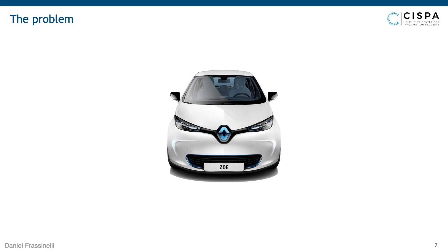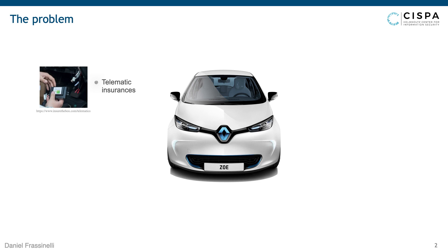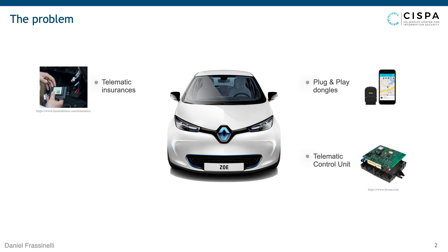Before everything, let me briefly motivate our research. If you take the current automotive ecosystem, we can see there are a lot of emerging technologies for which the industry is simply not ready. For example, we have telematic insurances which ask users to put a black box inside their car, which supposedly collects driving data sent to the insurance to calculate your premium. We also have plug-and-play dongles — third-party devices that allow remote control, tuning, or remote diagnosis. And we have telematic control units that are always connected to the internet and have strong privileged access to the car's main CAN bus.